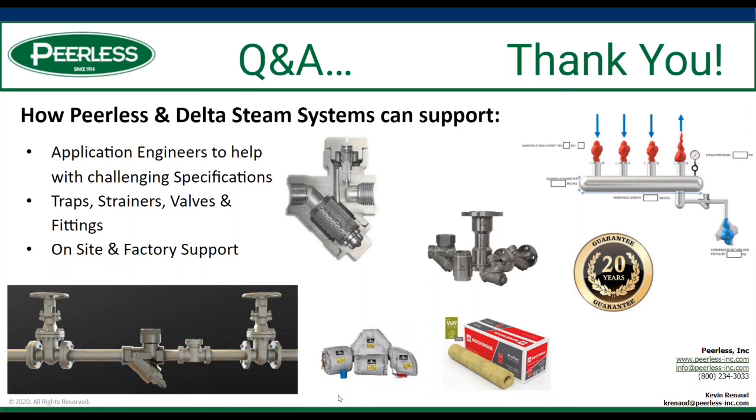If a facility has 100 traps and 20 are leaking, what would be your first steps towards a remedy? Would orifice sizes need to be adjusted as they all come online? No — you would size them for their application, but they would not need to be changed. If you change just the 20 that have failed initially and then change the balance later, you wouldn't need to change the orifice — you would leave it the same.